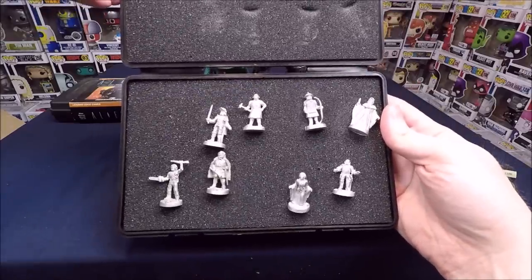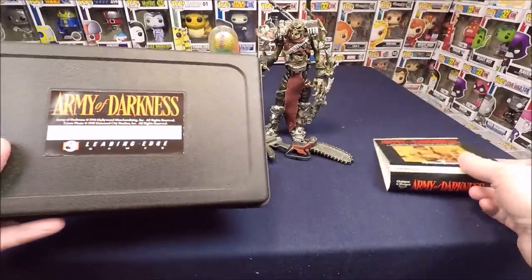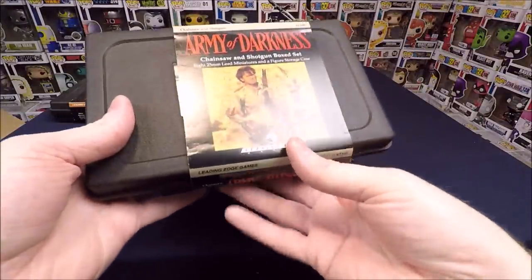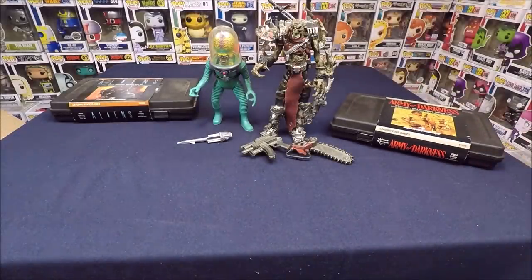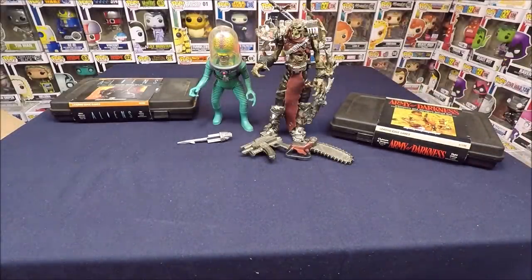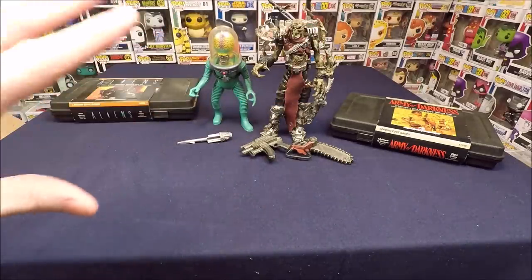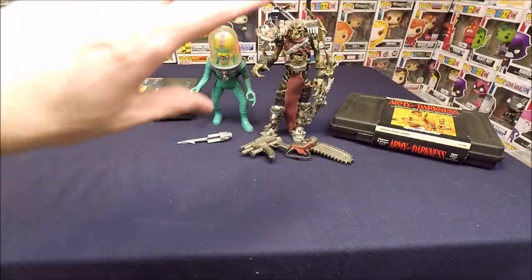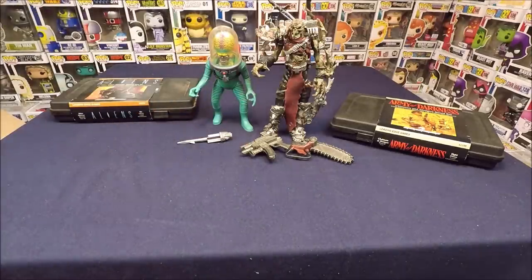We have another lead figure set — this one is for Army of Darkness, really cool. I think the lead figure sets were between $10 and $20 each and sell for maybe $30 to $50. I usually pay two or three dollars for Spawn figures like this and sell them for probably six to ten each.